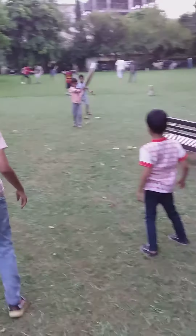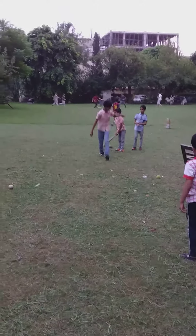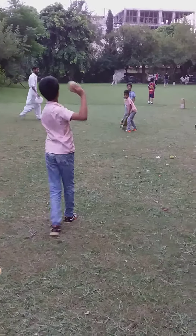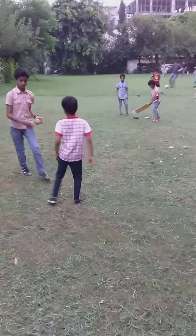Gilman is bowling a good line and length, and the batsman was just trying to maneuver it. Cheeky, but couldn't do so. Three deliveries, no run. 17 runs to win in three deliveries. Gilman is bowling a perfect line and length, not allowing anything to the batsman to free his arms.